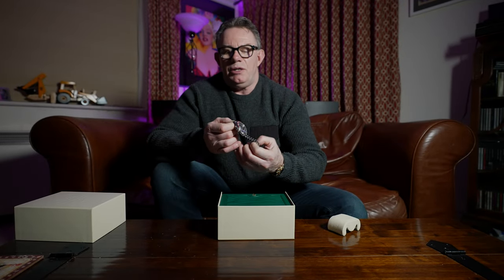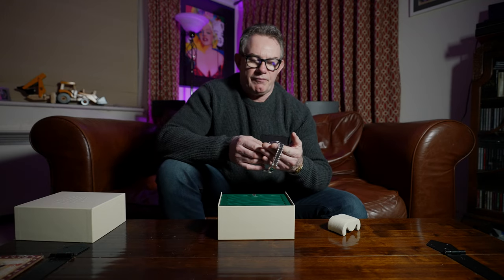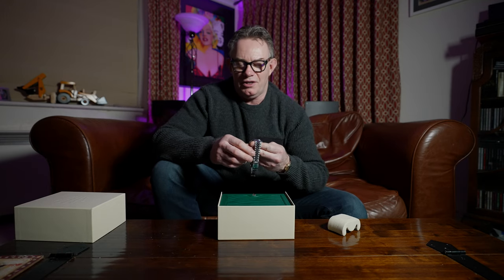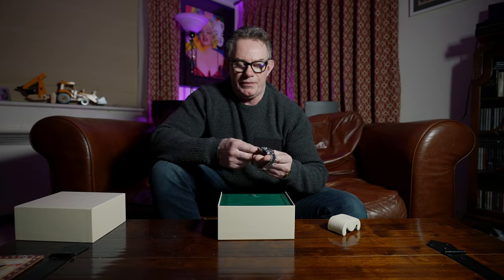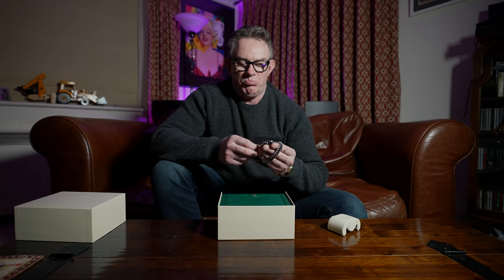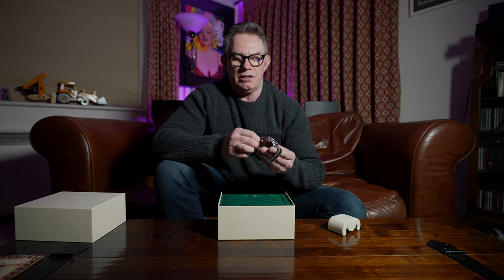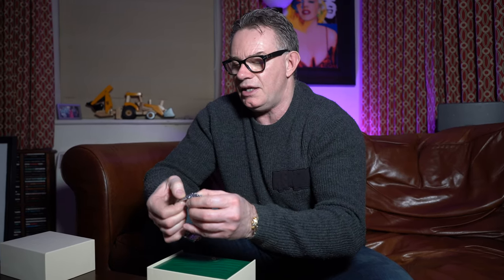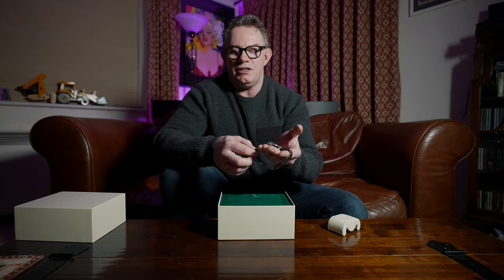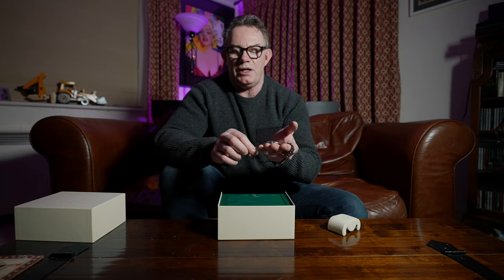I actually prefer — and this may cause a bit of controversy across the watch fraternity — the oyster bracelet. I don't like the Jubilee bracelet. This is the first watch I've had with the Jubilee bracelet. It does adhere to your wrist a lot better and is a better fitting bracelet because it has more links and more flexibility, but it just feels flimsy. It just doesn't feel anywhere near as well engineered as the oyster bracelet.